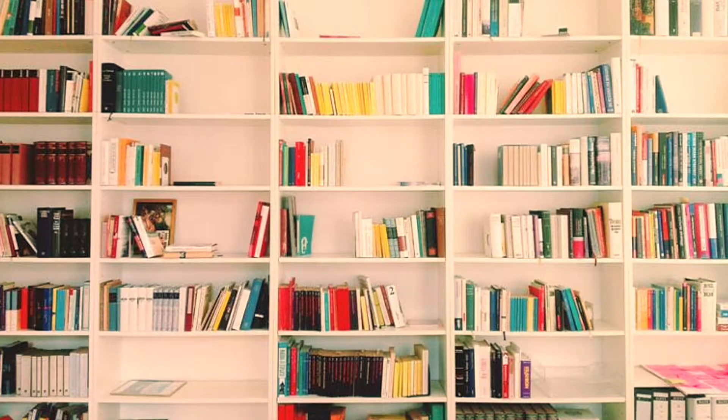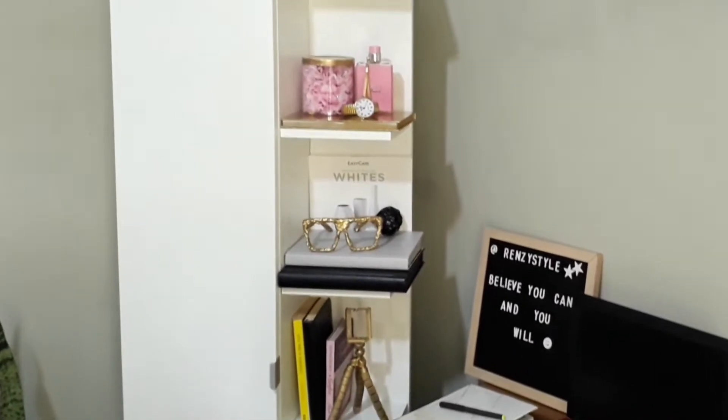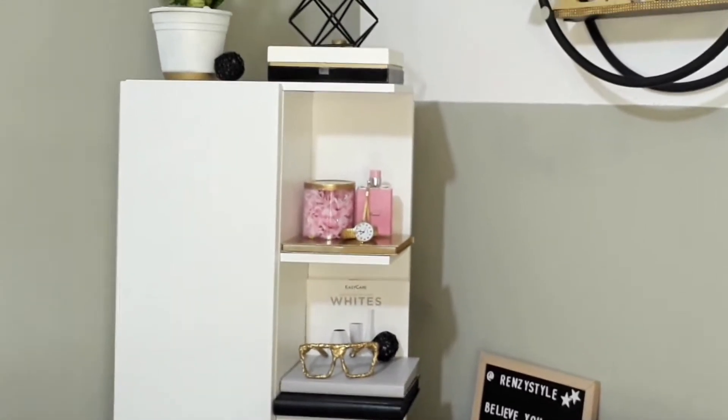This leads me into the next idea, which is also free: use your books. Your books can act as a decorative piece. Books are never too much to decorate with. You can use color-coded books on your shelf, your coffee table, or your TV stand. I also took some old books, painted them, and those act as decorative books for me.